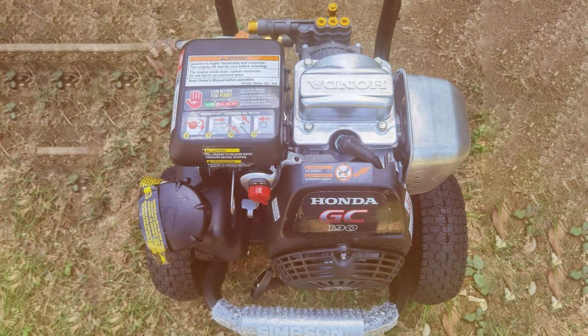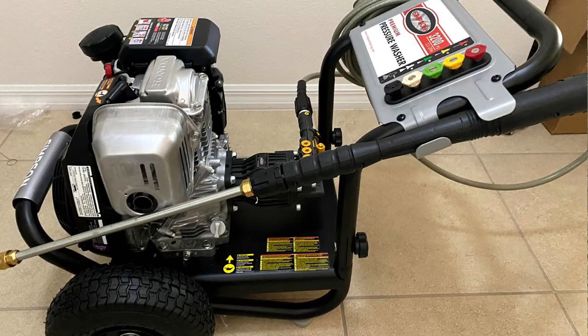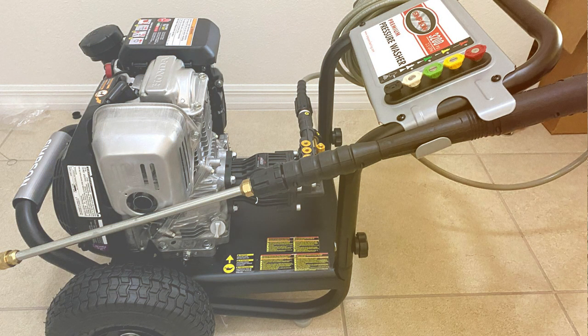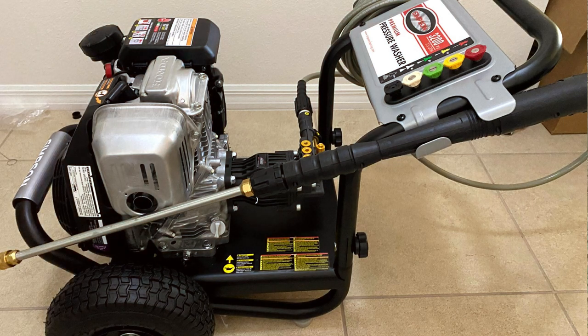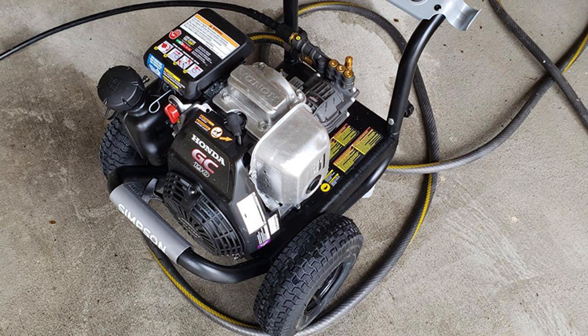It also includes a reliable OEM axial cam pump with a maintenance-free design for hassle-free operation. With its 5 quick-connect nozzle tips, you can easily adjust the spray pattern to suit the task at hand, whether it's a gentle rinse or a high-powered blast. The ergonomic spray gun and safety lock ensure comfortable and safe operation.